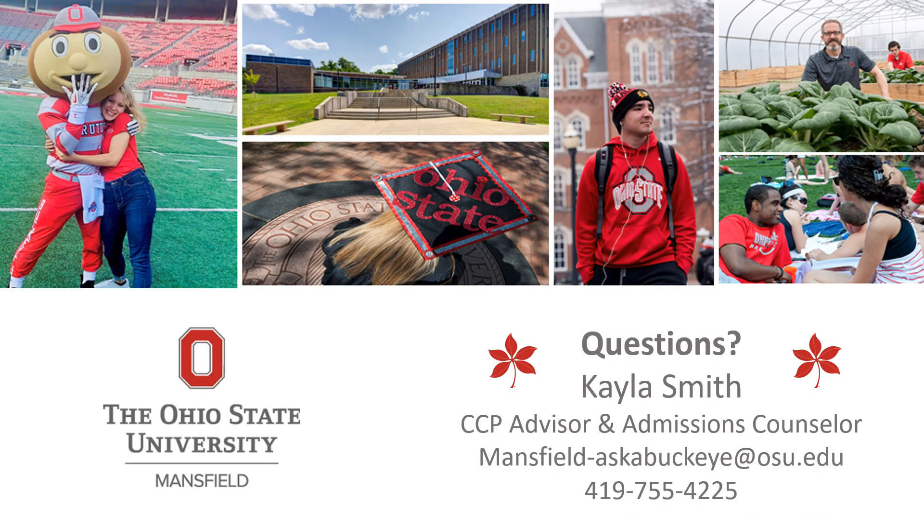If you have any questions, my name is Kayla Smith. You can email me at that email address — it is a general admissions email for Mansfield, so if you have College Credit Plus questions, please include that in the subject line or put my name in the greeting of the email. That is also my direct phone number if you have any questions.